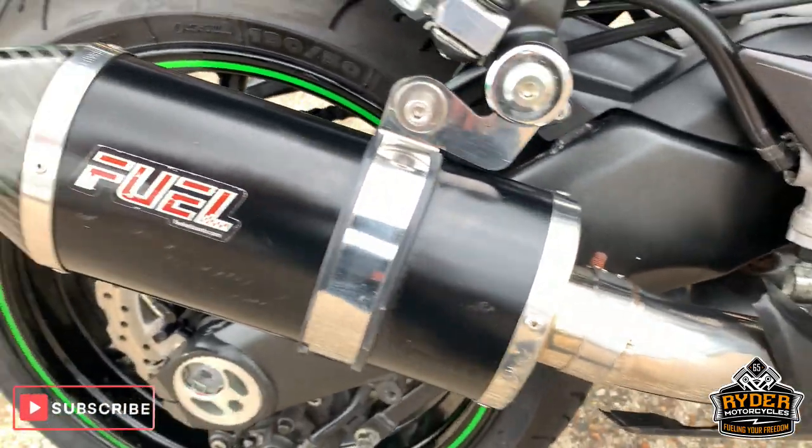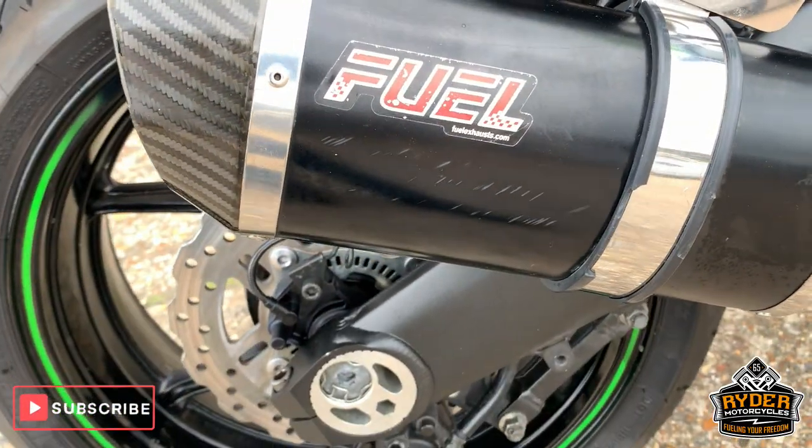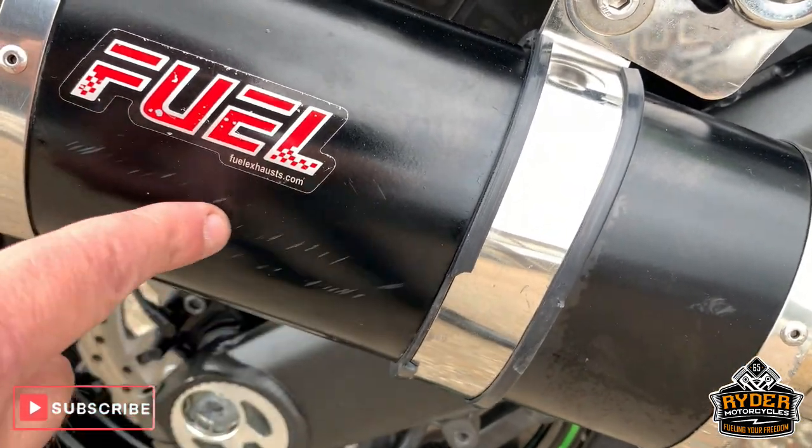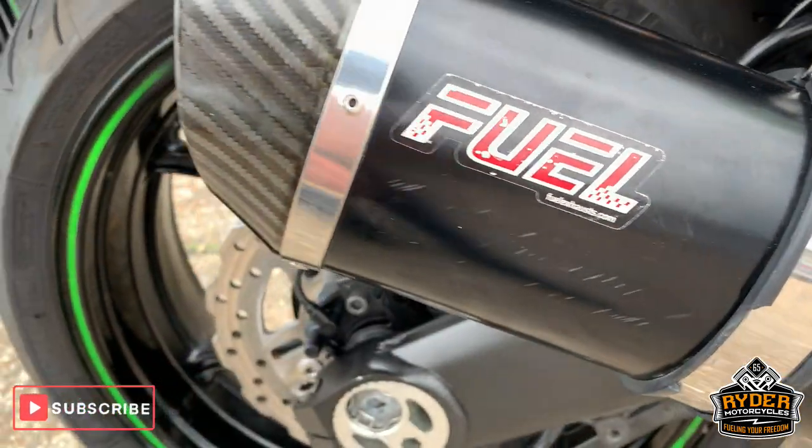Nice roll around the bottom there. This is a twin exhaust, so obviously one on the other side as well. A little bit of scuffing and a few little scratches along that can there.